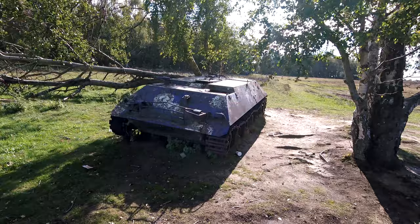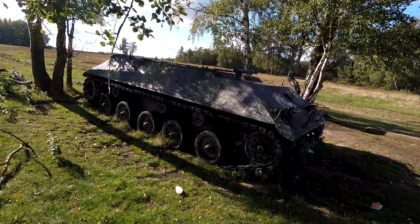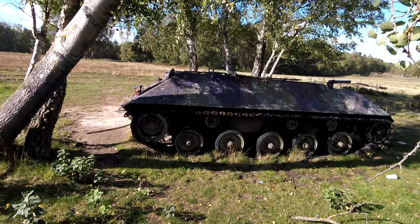There was also this old abandoned tank on a military training area in the same region. I don't think it has much to do with the castle, but it was kinda cool so I wanted to show it to you anyway. It could be some kind of HS30 personnel carrier, but honestly I have no idea.